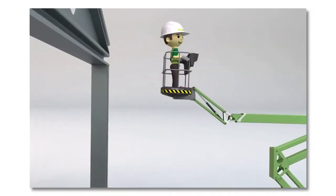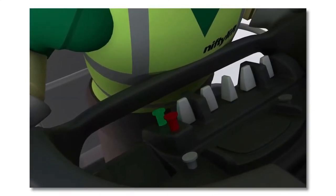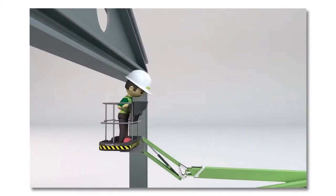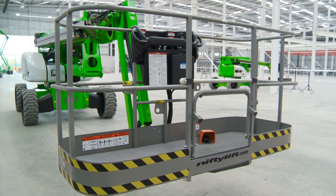The SP85 features Nifty Lift's multi-award winning Sustained Involuntary Operation Prevention System, or SYOPS. SYOPS instantly stops all machine functions if the user is pushed onto the basket control console by an obstacle, preventing serious injury.